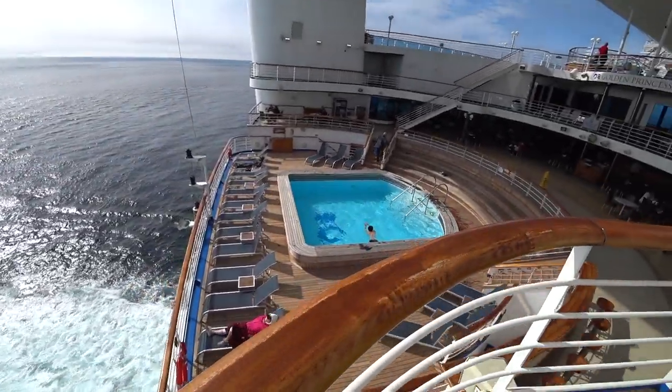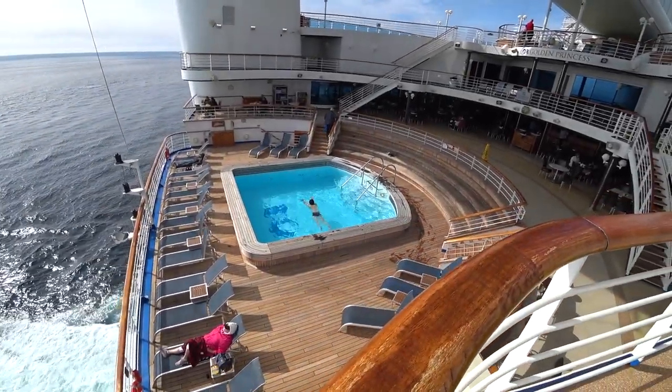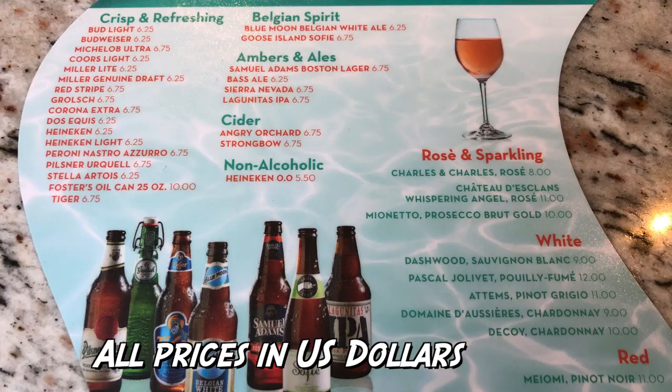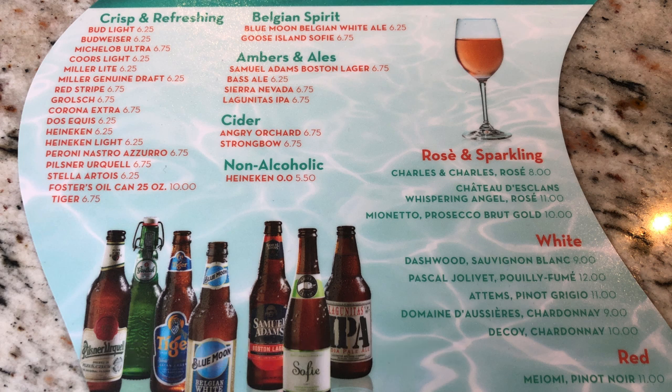One of our questions was: how much does a beer cost on a cruise ship? How much does a drink cost on a cruise ship? I have the answers because we looked everywhere and nobody talked about the prices. A regular bottle of Bud Light or Budweiser is $6.25 American, Michelob Ultra is $6.75. The most expensive beer is around $6.75 — Tiger, Pilsner, and a bunch of others.